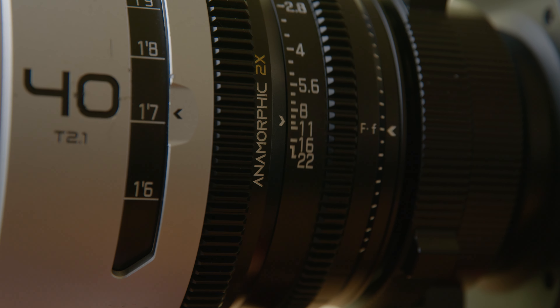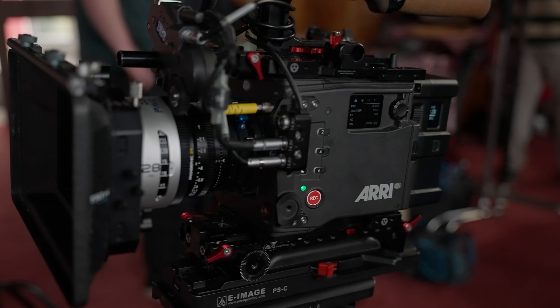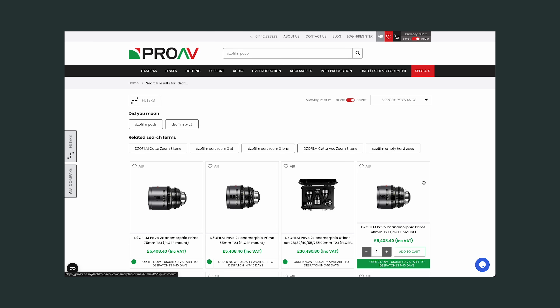So would I recommend them? The big comparison people will make is to the mid-range Atlas Orions and the Laowa Proteus — it really comes down to taste, but as a mid-range option, these are great. Those are my thoughts on the DZO Pavo Anamorphics. Check them out at ProAV, leave a comment to let me know what you think, and thanks for watching. Remember to like and subscribe — I'll be back with weekly videos as much as possible. Until next time, stay shooting.